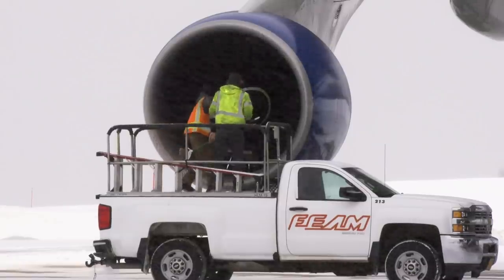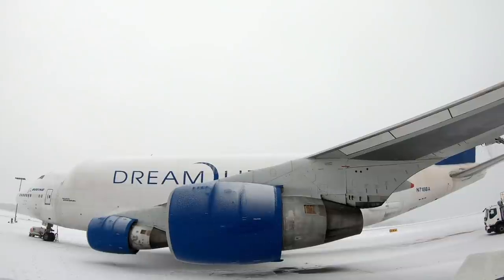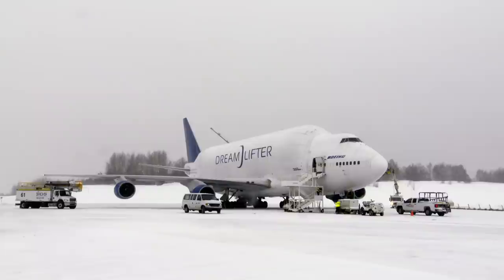But today's weather makes it a much easier call. It's been snowing pretty much non-stop since the aircraft arrived, so they've got to get the wings and fuselage cleaned off. Snow and ice affects the aerodynamic performance — in other words, not de-icing means the danger can be catastrophic: the aircraft will crash.